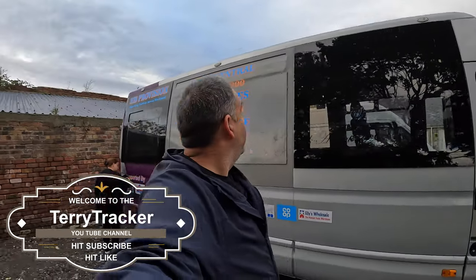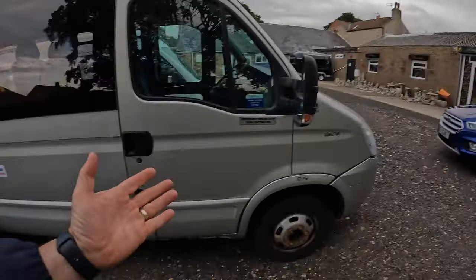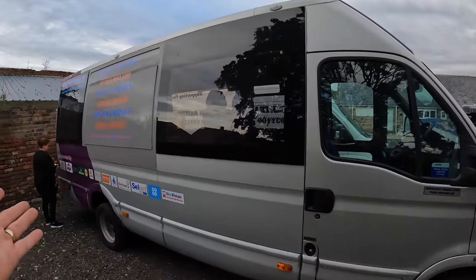Welcome back to the channel and welcome to part two of the stealth camper build out of my bus. I still can't believe I bought a bus, but here it is — there it is, the bus.